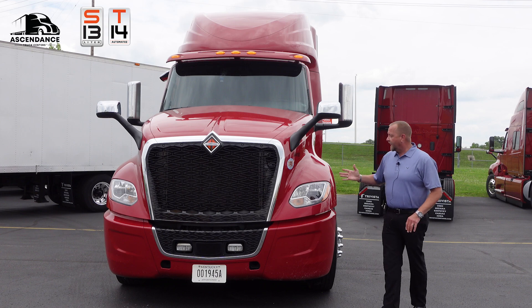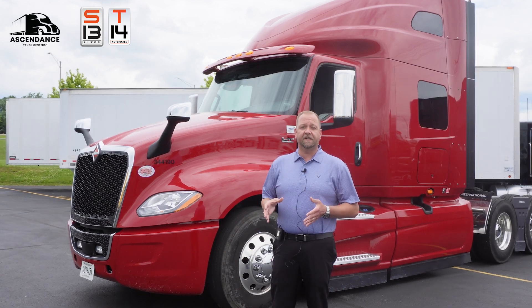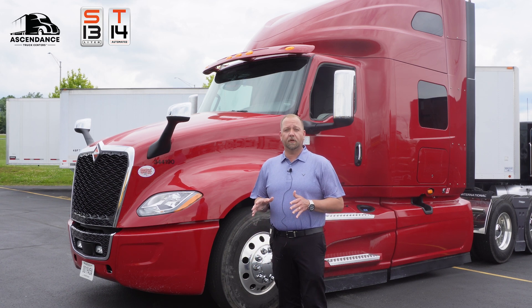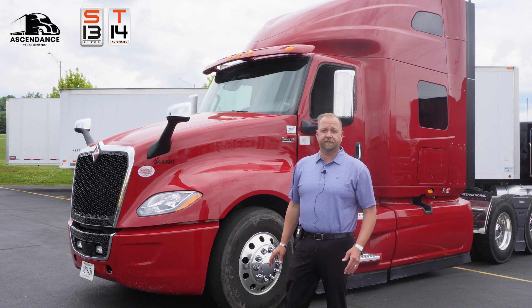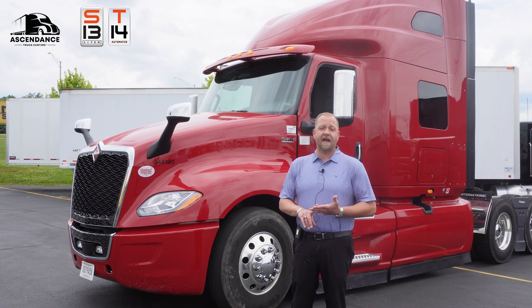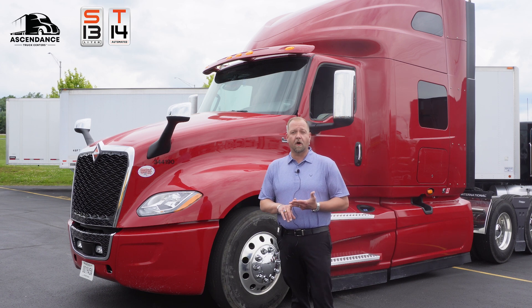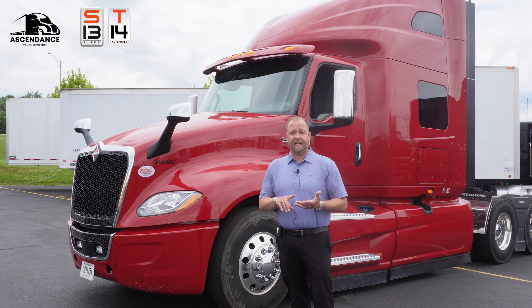I'd like to talk to you about the S13 T14 integrated powertrain. We've demoed this truck to three different customers and we've lined them up next to competitors X, Y, and Z. Every driver has chosen the new International LT625 over our competitors as far as looks, creature comforts, the way it drives, and the way it pulls.